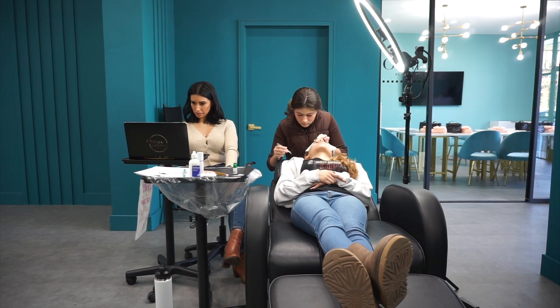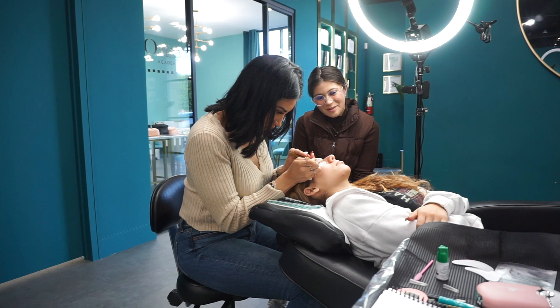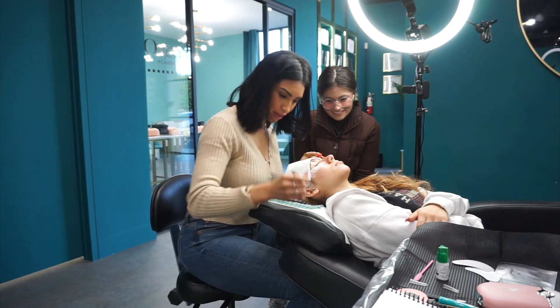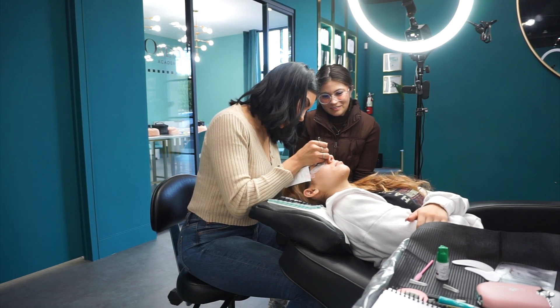Obviously doing a lash set like this will take two to three hours for her, so I can't just be watching her the entire time. I'm sitting next to her, getting some emails done, and then back and forth I'll step in and give her more feedback. I hope you enjoyed this video — and this is how the rest of the day went.